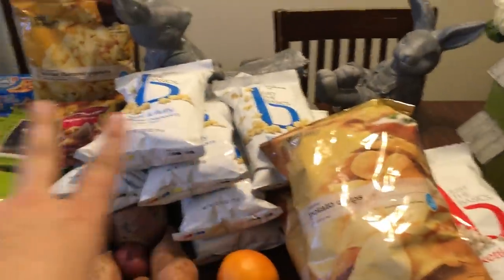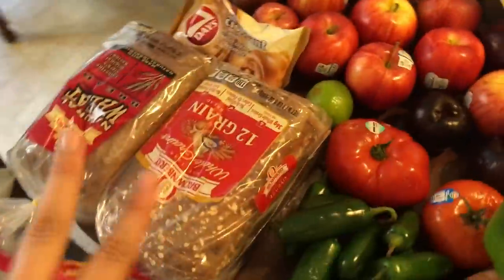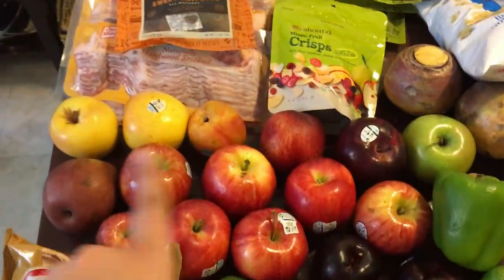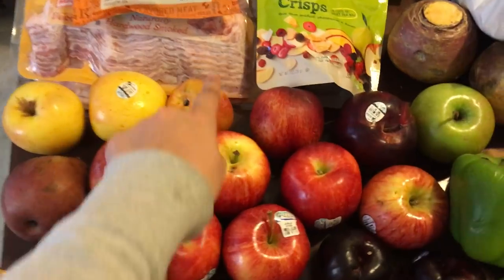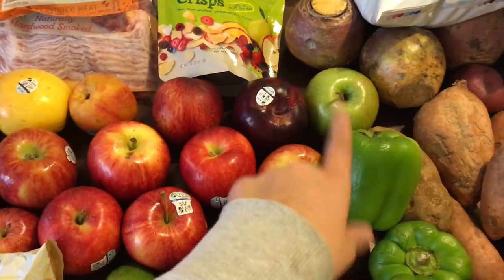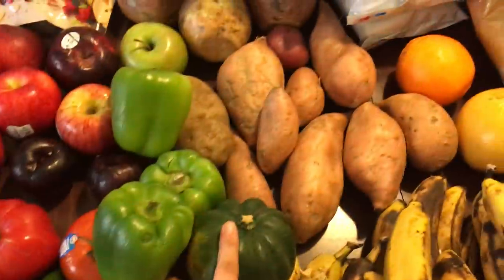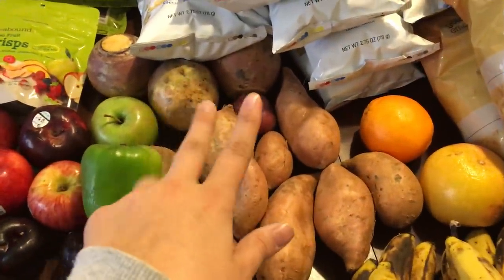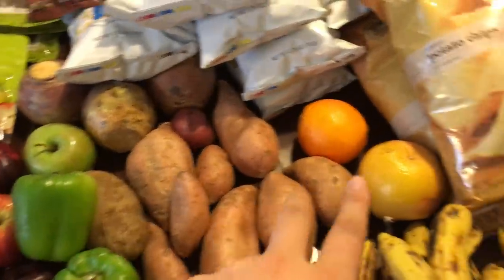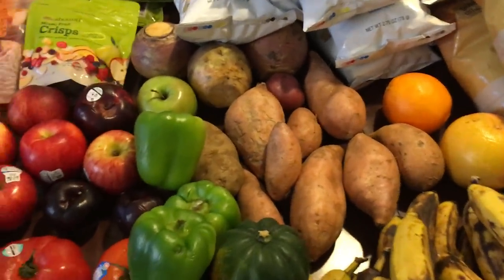Most of this stuff will be given away. For fresh fruit I have a whole bunch of apples, a pear, a peach, two plums, some bell peppers, a squash, sweet potatoes, three rutabagas — that's cool — a few regular potatoes, a grapefruit, and an orange.